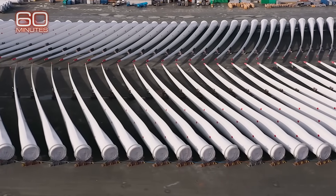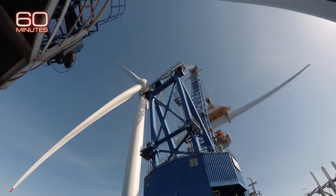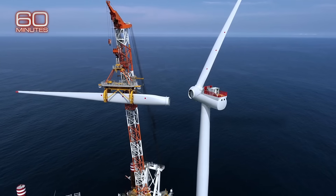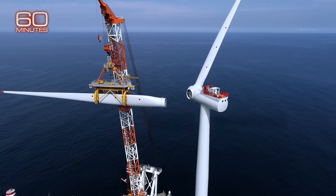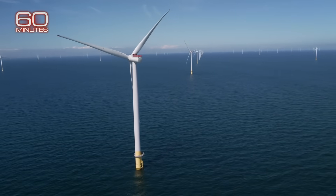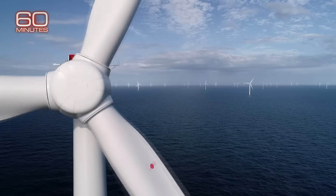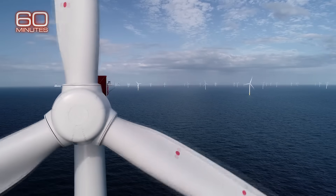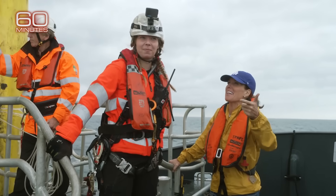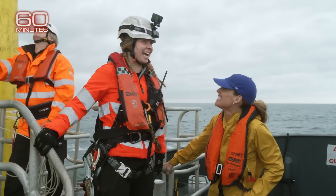The turbines are partially assembled on shore, then shipped out to sea, where each blade is attached with surgical precision to the top of the turbine. Every angle has to be perfect to generate maximum power. Once installed, keeping them spinning is critical. Offshore wind engineers say one revolution can power one home in the UK for 24 hours. And that's where Bridie comes in. It's raining. It's windy. Here's another day in the office.